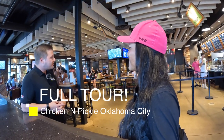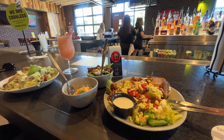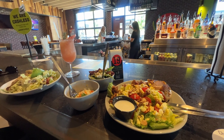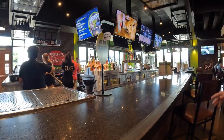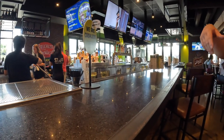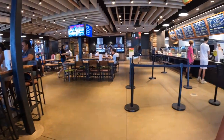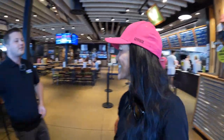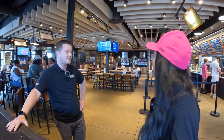Sean explains: this is the main dining area with the big main bar. They actually have four bars on property, and this one is staffed all day long. It's a full-service bar with all their signature cocktails. The most popular signature cocktail is probably the sparkling strawberry lemonade.